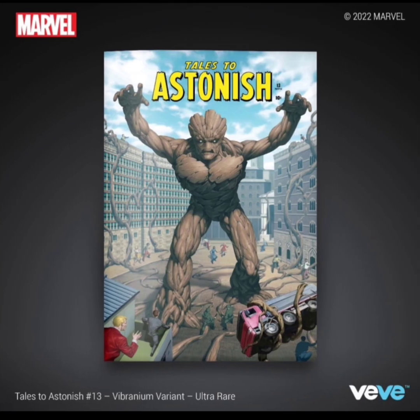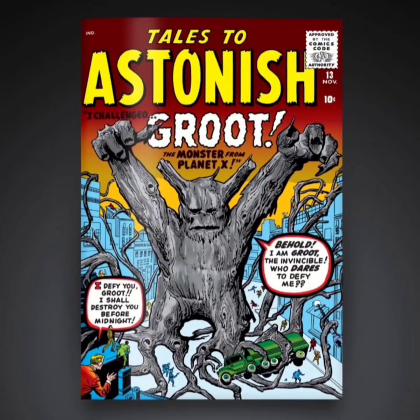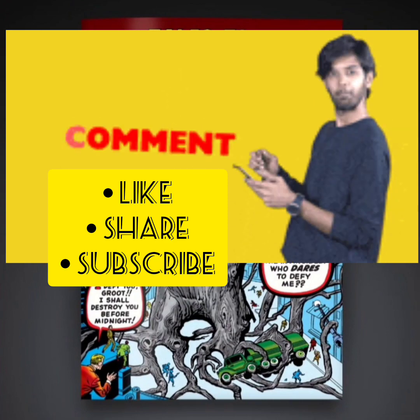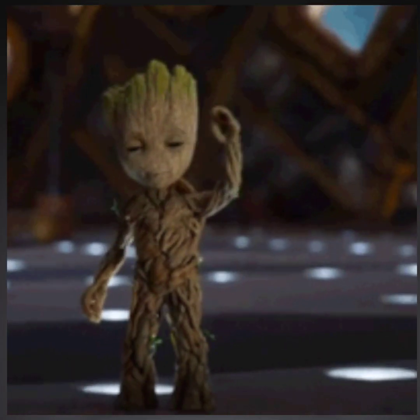As far as which cover is my favorite, I would have to say the ultra rare, and then the rare. I'm not really feeling the old school covers — the common and the uncommon. Comment down below and let me know what you guys think, and let me know if you're going for this drop. As always, stay flexing. Vivi Flex out.